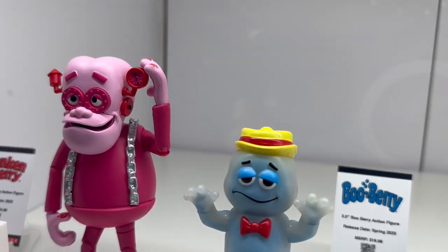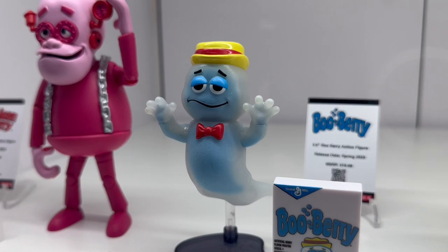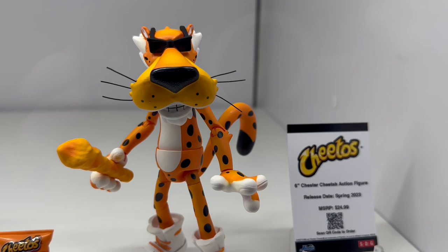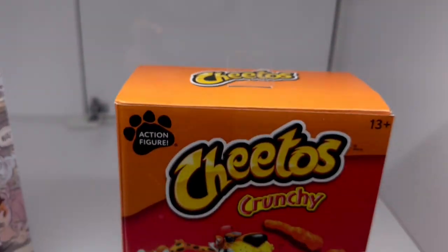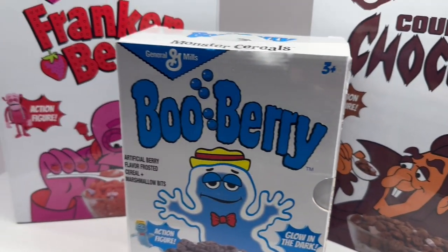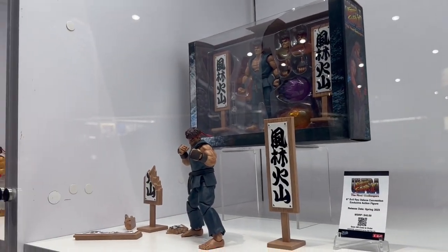They have the cereal mascots: Mr. Boo Berry is the exclusive here, plus Frankenberry and Count Chocula. Chester Cheetah's got a Cheeto club — that's pretty cool. You get all the boxes of Cheetos and cereal mascots too. So yeah, Boo Berry and Evil Ryu are for sure coming home with me — unless this line beats me to it.